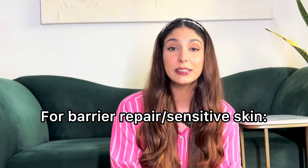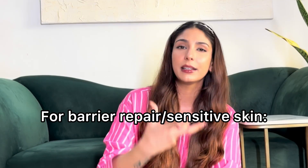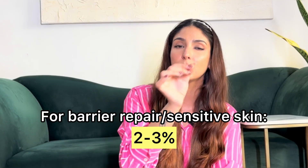Chapter Three: What percentage of niacinamide do you need? If you're starting out, have sensitive skin, or are just looking for barrier protection, two to three percent is more than enough. Just remember — if you increase the percentage beyond what your skin needs, you will get inflammation, irritation, and redness.